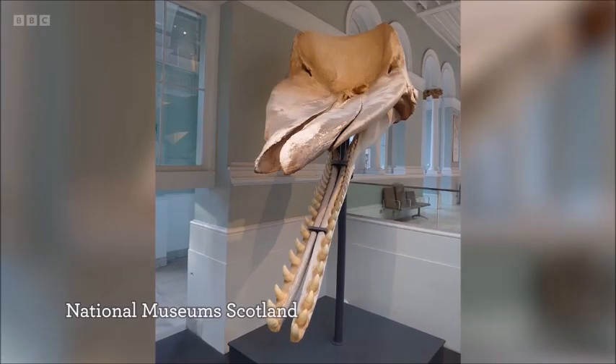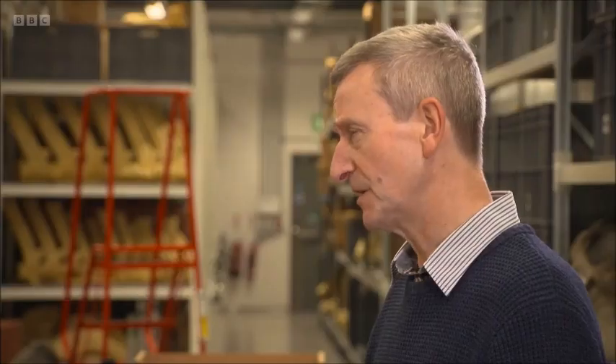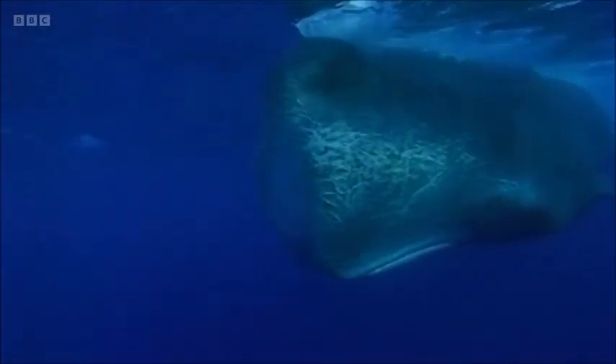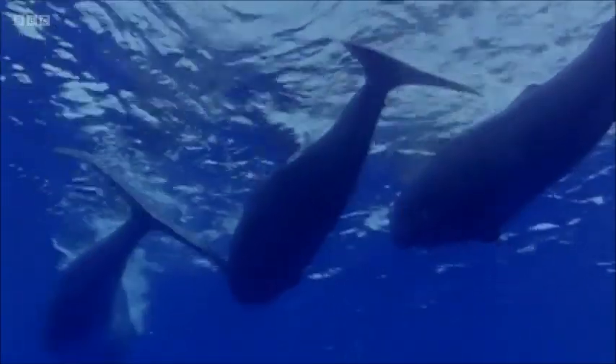What can you learn from a stranded marine mammal? Because we can look at different parts of the skeleton and the teeth, we can start ageing them, sexing them, and we can work out their ecology from sampling the bone and so on.